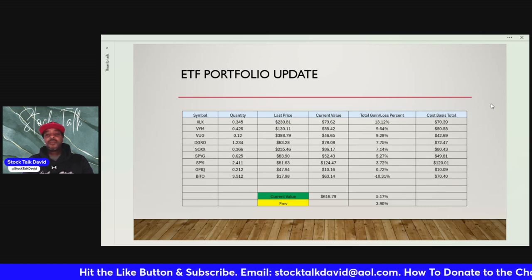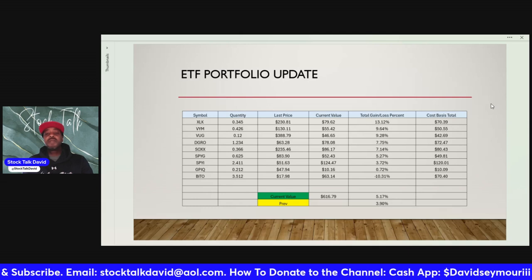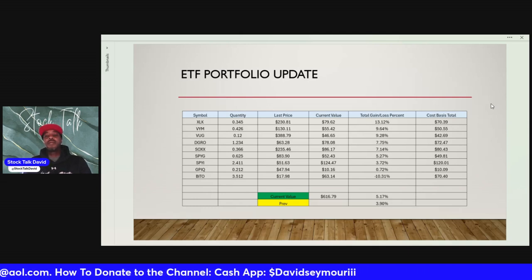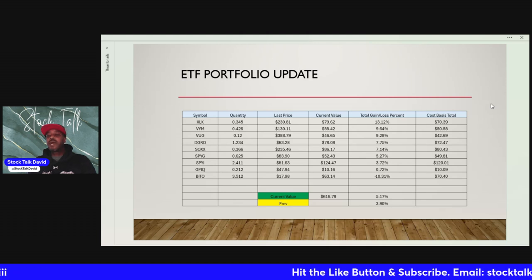We are up a total of 5.17%, which is up from our previous video last week at 3.90%, so we had a great week in the portfolio. We're currently up 5.17% — remember, we just started this portfolio back in April.